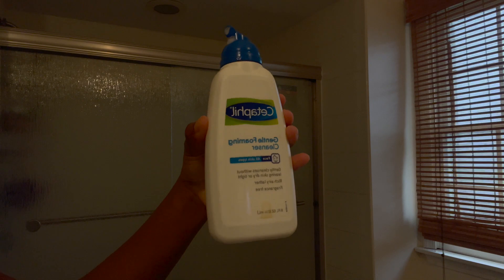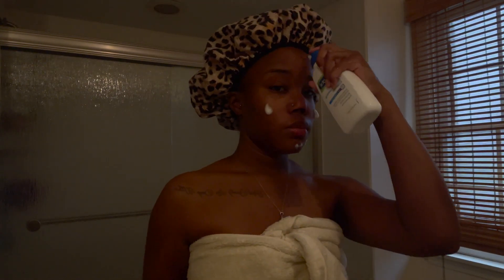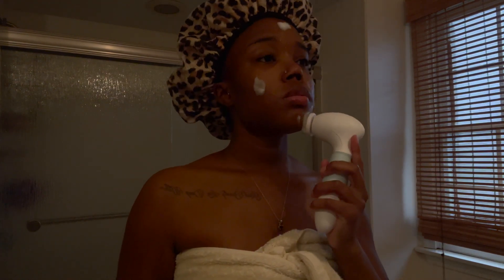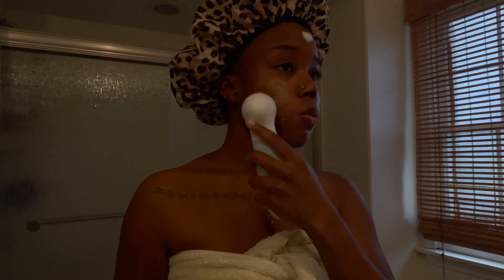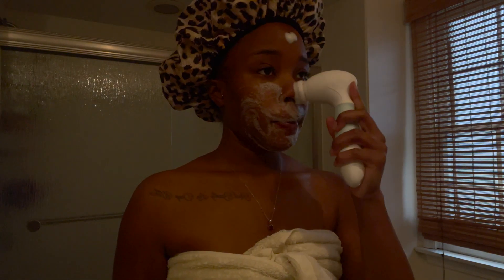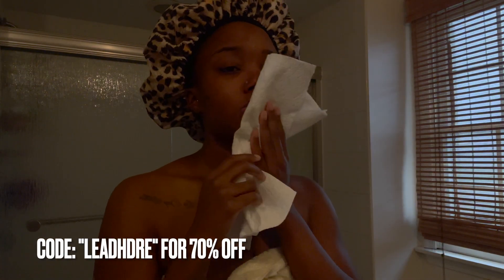Moving on to the face — I'm going to be using my Cetaphil Gentle Foaming Cleanser and I'm going to be using the Deval Spin Care System. I absolutely love it. It comes with four interchangeable accessories: a facial exfoliation brush, a large body cleansing brush, a facial cleansing brush, and a pumice stone. If you guys want this system, you can use my code LEAHDRE for 70% off your purchase.